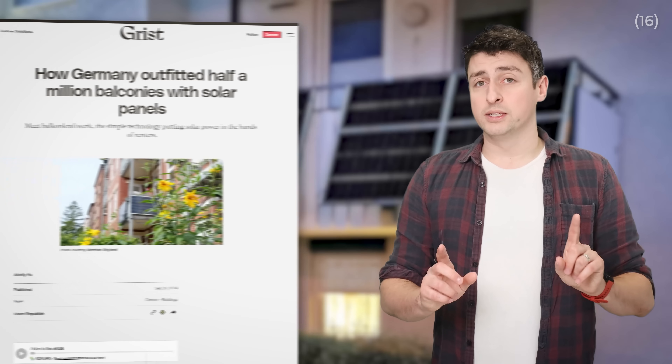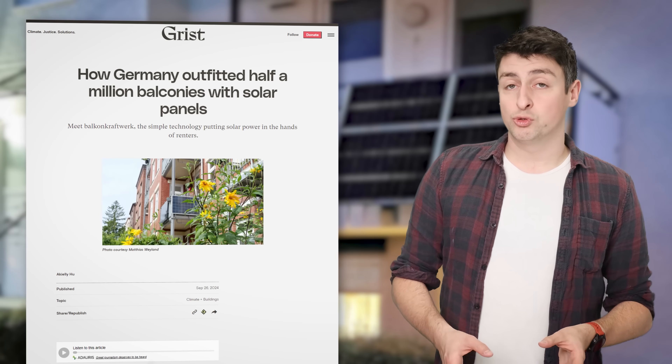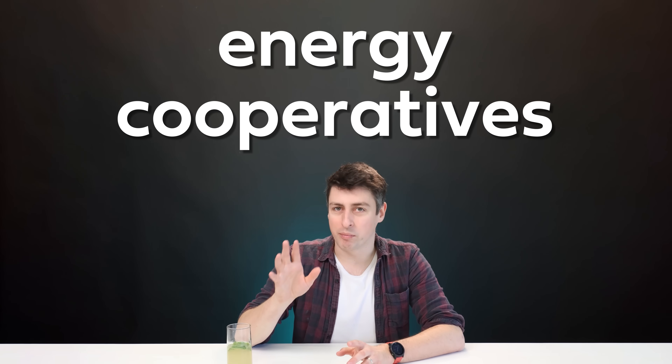Building your own renewable generation is prohibitively expensive for most people. And many people live in places where that's just not possible, like rented accommodation or an apartment. Though balcony solar that you can just plug into your wall is becoming increasingly popular and affordable for such people in Europe. But there is a fourth option that partly circumvents marginal pricing, brings down your electricity bills, and helps roll out new low-carbon generation onto the grid, all while being affordable: energy cooperatives.